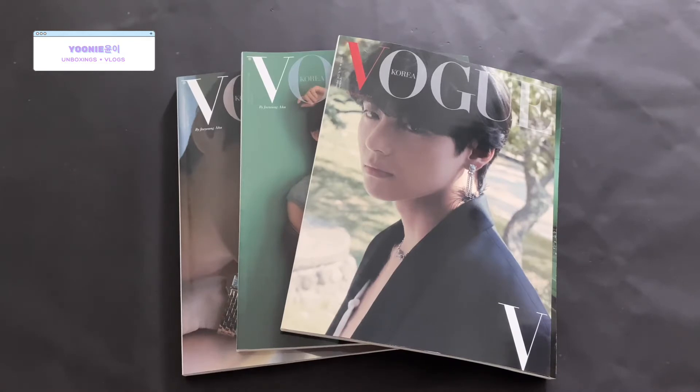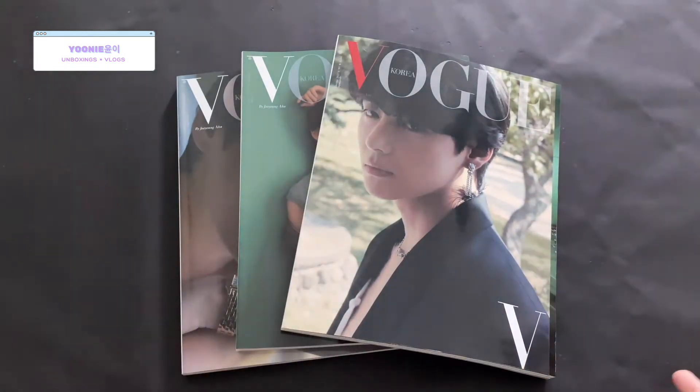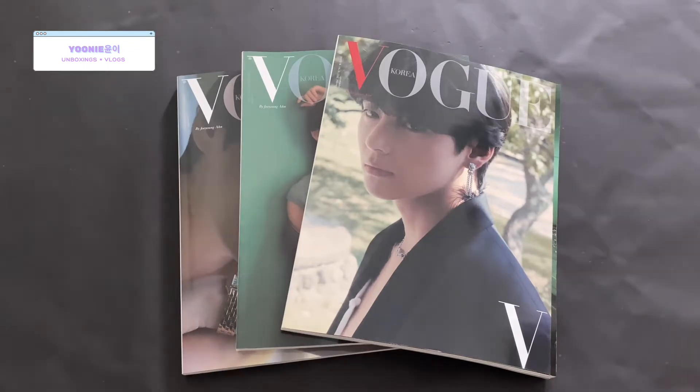Whenever I film magazines featuring BTS, what I usually do is I would only show pages that have BTS on them, mainly because the magazines are pretty thick. Another thing I like to do is to put post-its at the start and end of the BTS pages, so it's easier to go straight into it, which you'll see in a second.